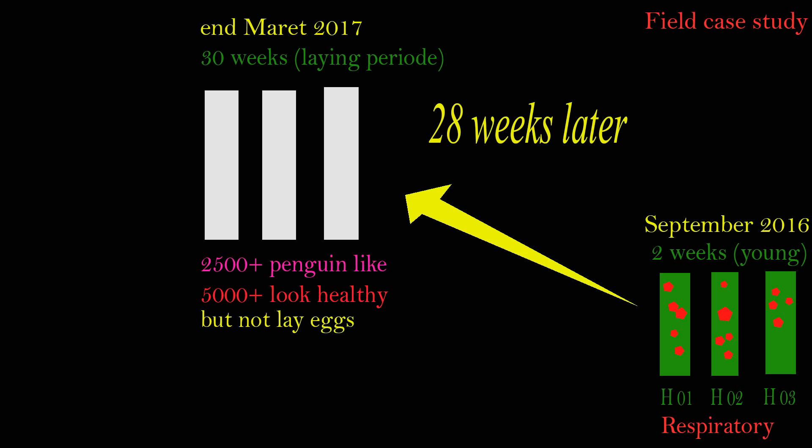Of the non-laying hens, 2,500 chickens looked like penguins due to cystic oviduct, while 5,000 other chickens appeared healthy with well-developed combs, follicles, and oviducts — yet they did not produce eggs. See the next picture for more detail.